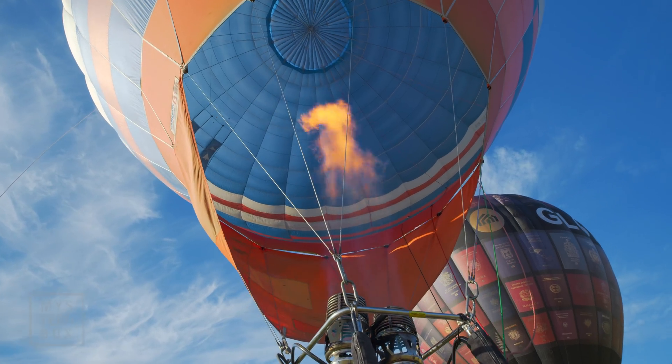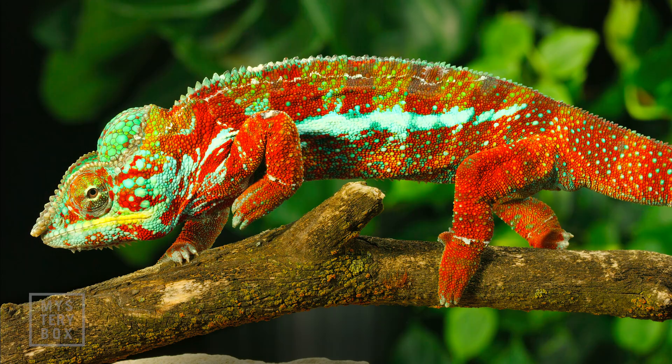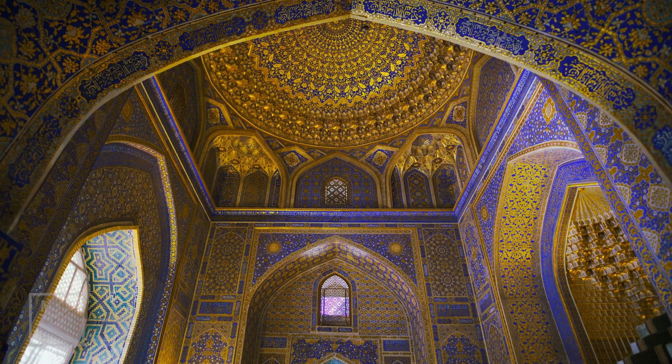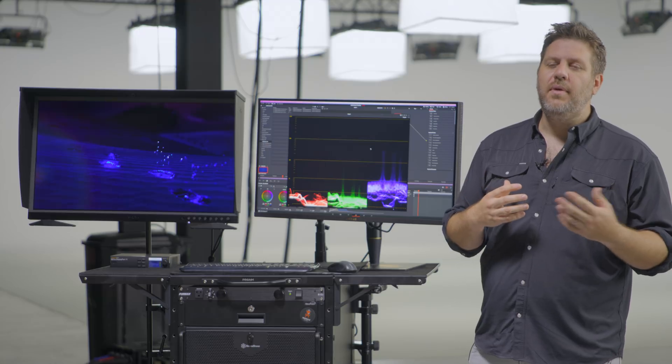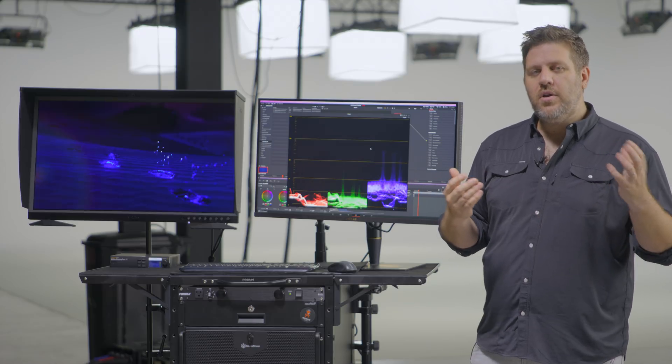One of the misconceptions about HDR is that when you color and master in HDR, everything has to be bright and everything has to be vibrant. That's not the case. HDR is just another tool in your toolkit as a filmmaker to help tell your story. Utilizing it to improve your storytelling is what you need to consider at every decision you make in the HDR workflow.